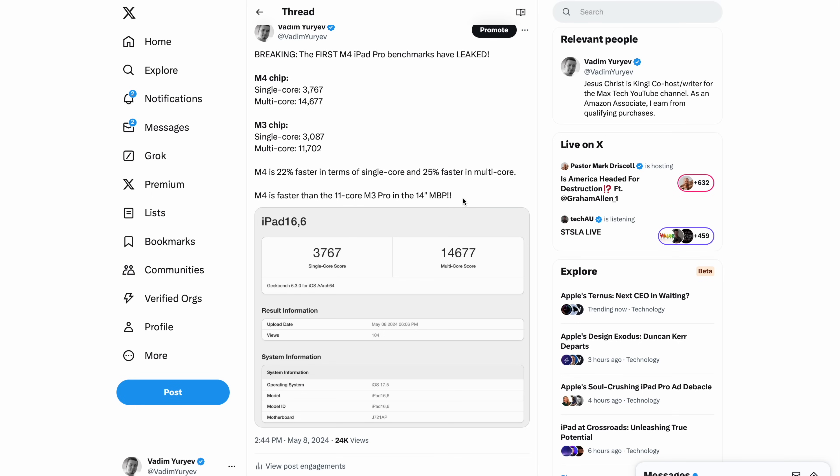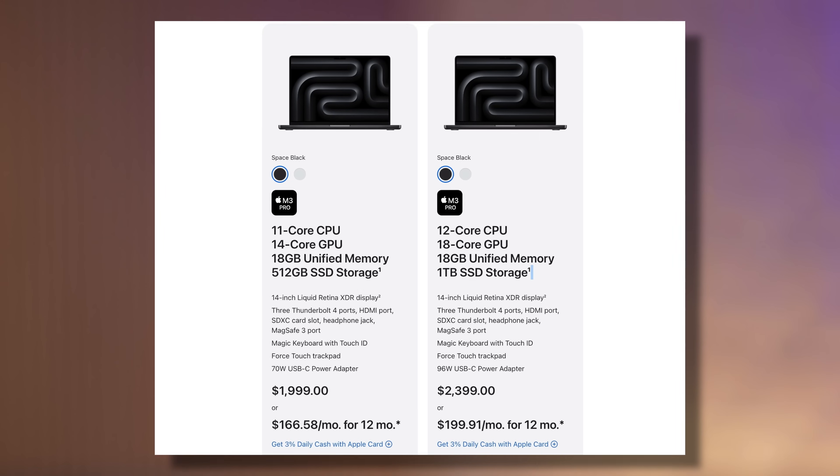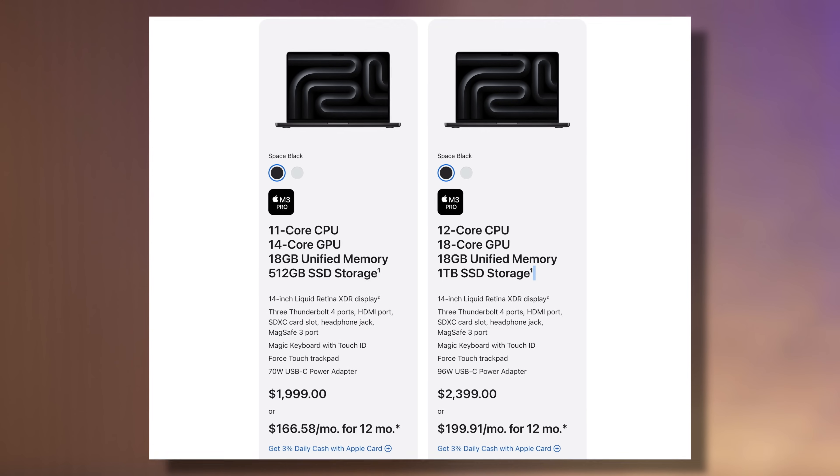The best part about this multi-core performance is that this base M4 chip within the super thin iPad Pro is actually faster than the 11-core base M3 Pro chip in the $2,000 14-inch MacBook Pro.